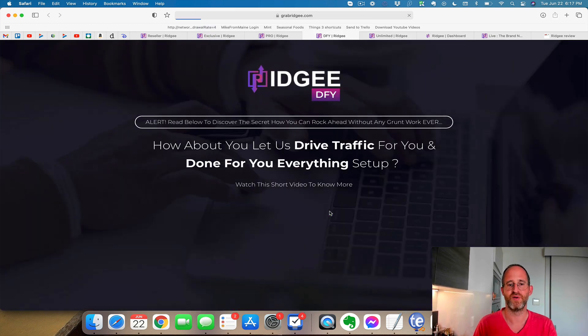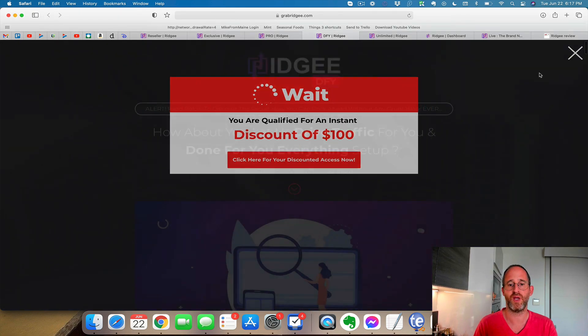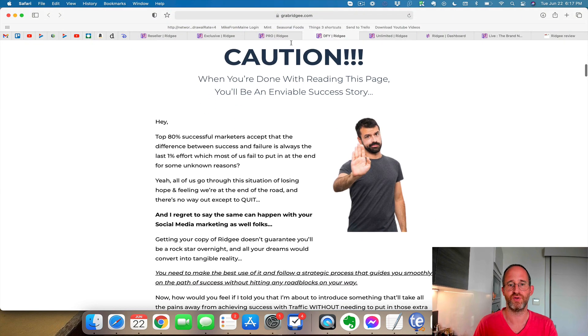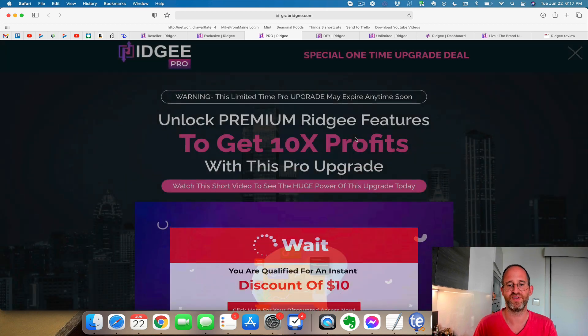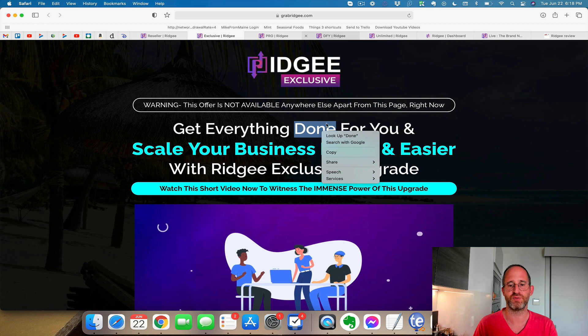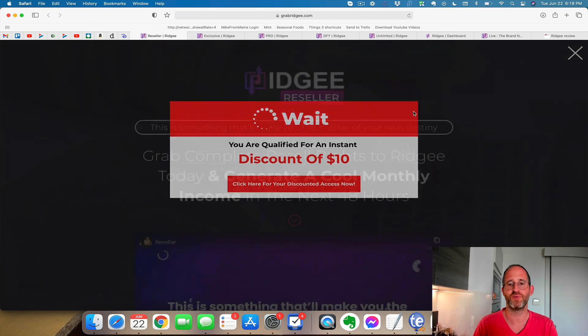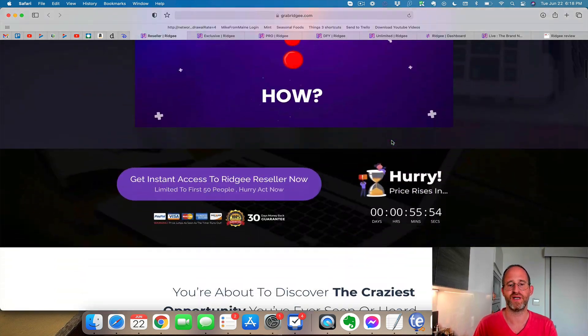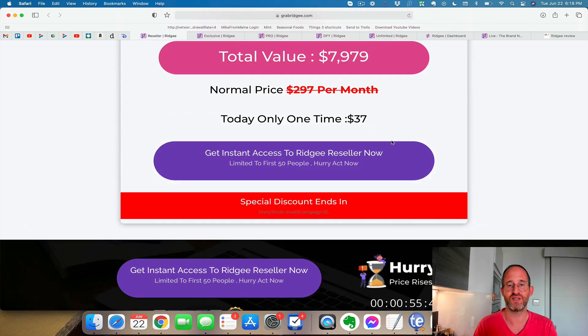The next one is done for you — if you move your mouse away, you can get $100 off this one, so it brings the price way down. So you get the done for you version. The next one is the pro version, and you can move your mouse away and get $10 off for the pro upgrade. Then they have the exclusive one for scaling out your business — if you move your mouse away, you get a $30 discount. And the last one, you move your mouse away and get a $10 discount. That one is resell rights — you can actually resell this and keep 100% of the profits. All these different OTOs and upgrades are completely optional. Pick and choose which ones you want.